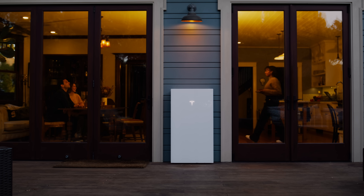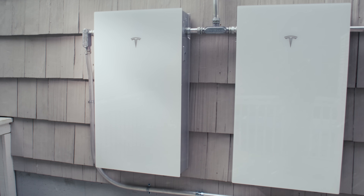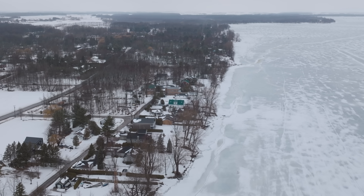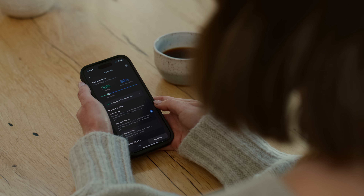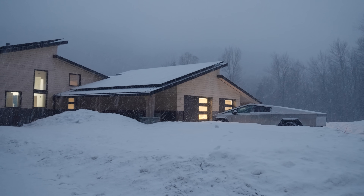We look out and see a storm on the horizon — the Storm Watch feature detects weather forecasts for your location and charges your Powerwall to 100% before the storm hits. What makes Storm Watch special is that to maximize the value of your Powerwall, you want to have a lower backup reserve, and then Storm Watch kicks in to help charge your Powerwall in the event of an outage. This feature is important because you never know when a grid outage is going to last a few seconds or a few weeks.